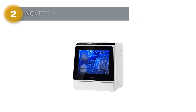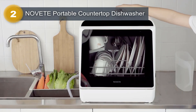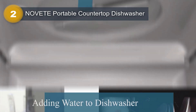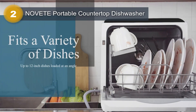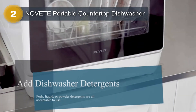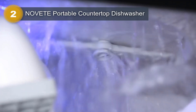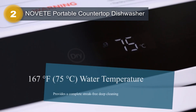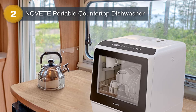Number 2: Novit Portable Countertop Dishwasher. The Novit Countertop Dishwasher is a compact and efficient kitchen appliance designed for small apartments, dorms, and RVs. With its 1.3-gallon capacity and countertop installation, it offers convenience and versatility in limited spaces. Featuring five washing programs, including a specialized baby care mode, this dishwasher ensures thorough cleaning for a variety of dishware. The LED light illuminates the interior, making it easy to load and unload dishes.